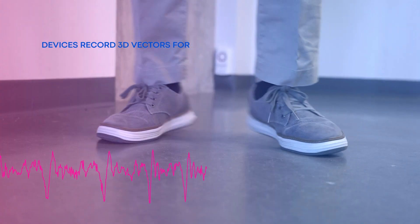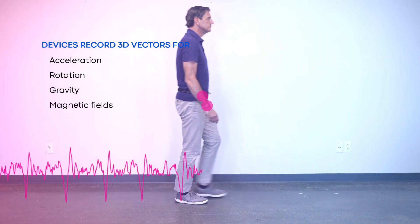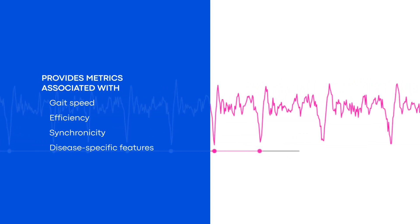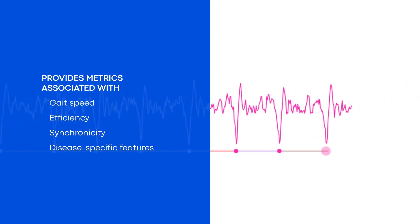Both devices record three-dimensional vectors for acceleration, rotation, gravity, and magnetic fields. With the data collected, we can analyze and calculate metrics associated with gait speed, efficiency, and synchronicity, along with other disease-specific features.